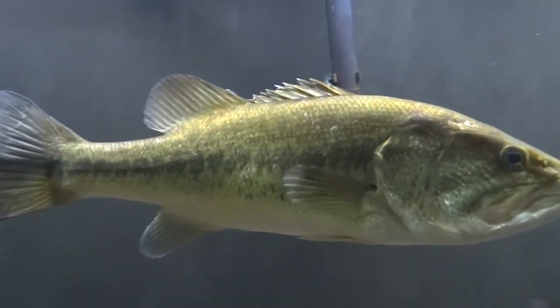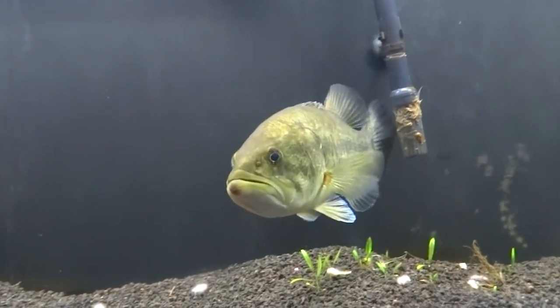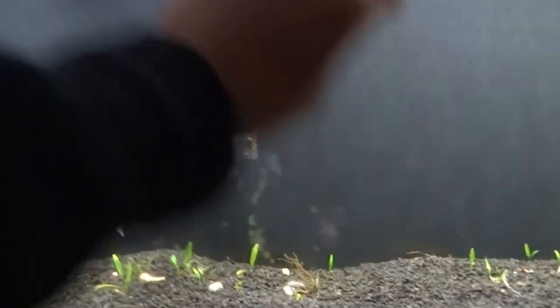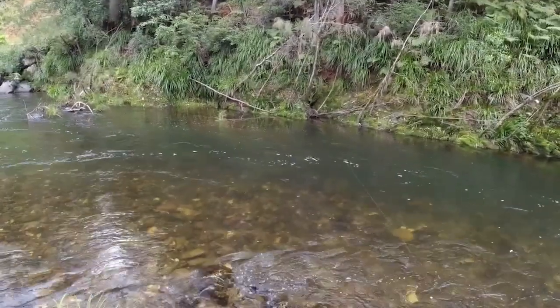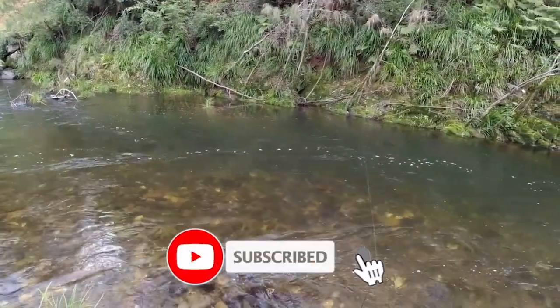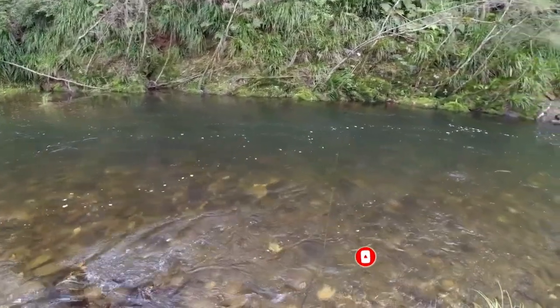In the execution of the fishing activity, skill and patience are key. When casting the bait or lure, accuracy and placement are important — aim for areas where bass are known to frequent. Subsequently, it is crucial to patiently wait for the bass to bite, avoiding the temptation to reel in too quickly and giving them enough time to fully engulf the bait and ensure a secure hook set.